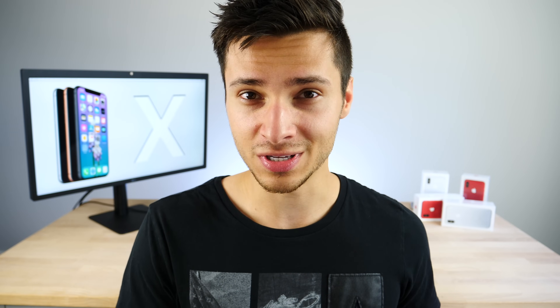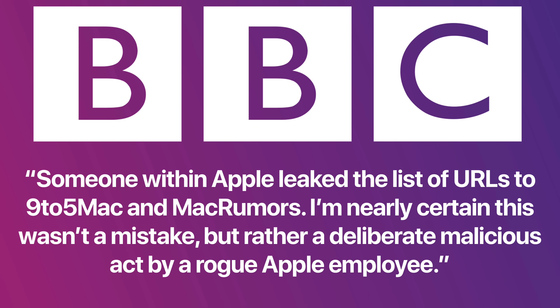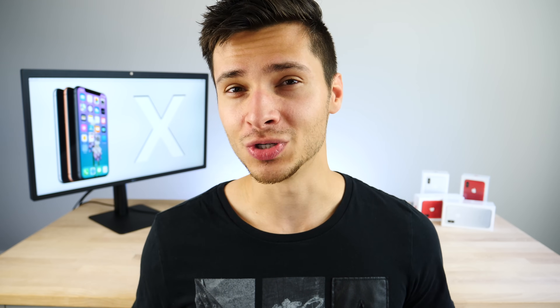As for how the iOS 11 GM leaked so soon after the HomePod firmware leak — John Gruber says he is almost entirely certain a disgruntled Apple employee intentionally leaked the URLs to news media, independently confirmed by the BBC. The URLs were sent out to multiple media sources. Someone within the company was fired and shared those links. Even Apple can't always stop leaks from inside their own company, though how they present everything at the keynote tomorrow will still make it exciting.